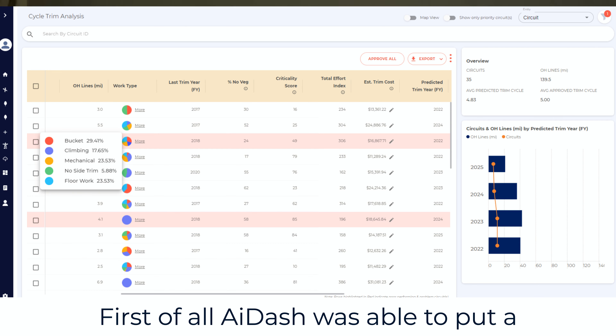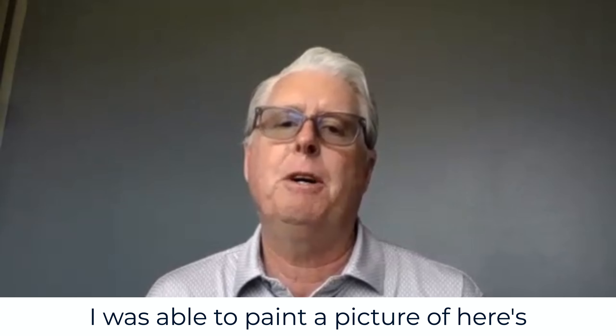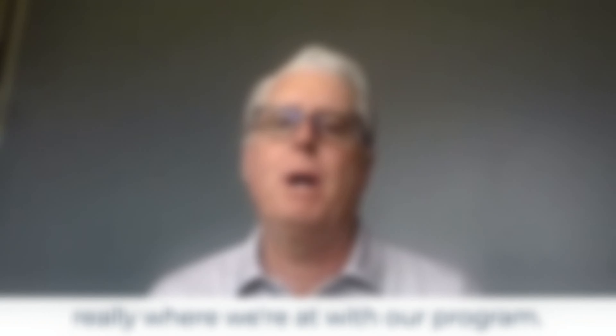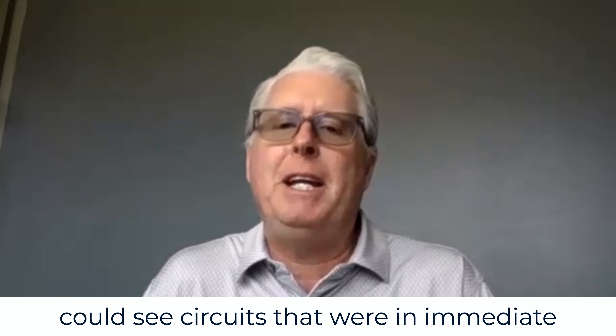AI-DASH was able to put a picture together and tell a better story. I was able to paint a picture of here's really where we're at with our program. The insight that it gave us is that we could see circuits that were in immediate need of trimming.